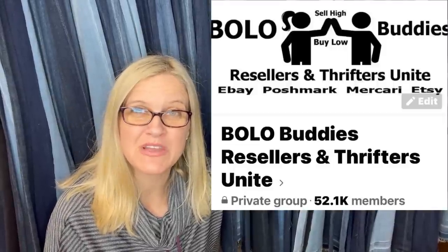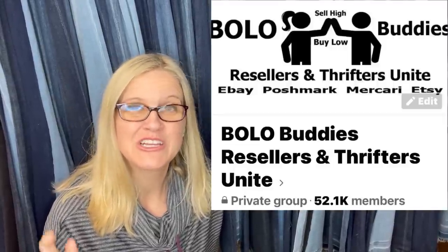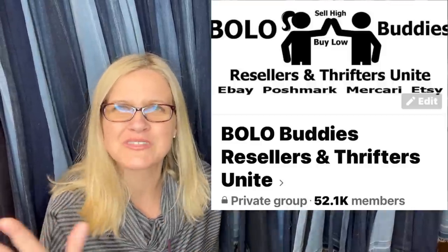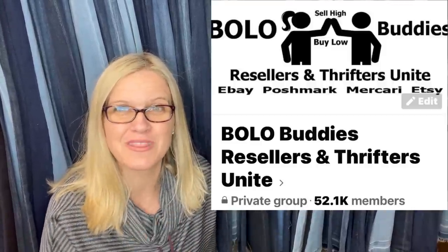Thank you for being here and watching. Go join the Bolo Buddies Facebook group if you haven't already — share in the posts so we can all see your bolos and I can feature them in a video. Leave me an owl emoji if you made it this far. Thanks for watching!